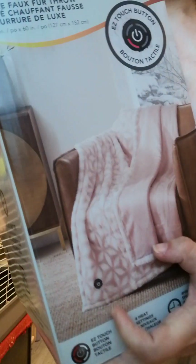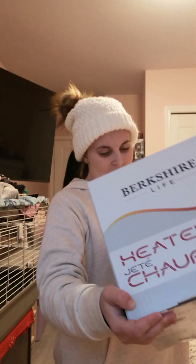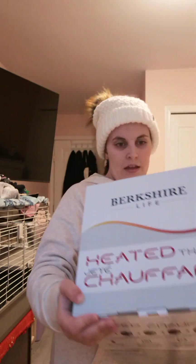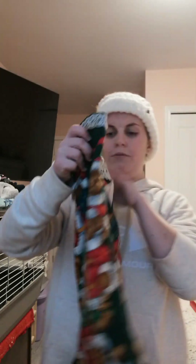This one from Costco has a touch button — that's cool. It's been a really neat Christmas. I'm getting really hot from the blanket so let me move on to my stocking!